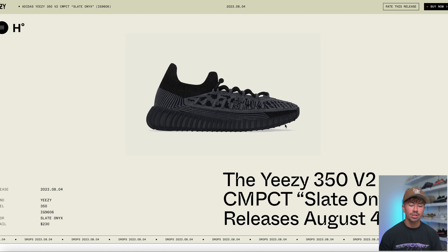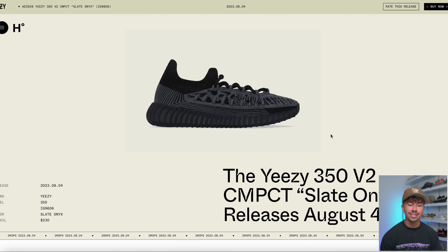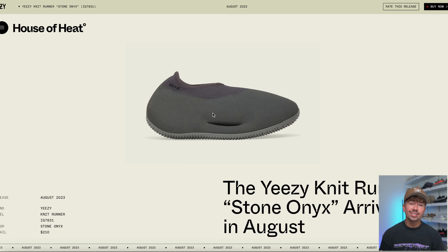We also got some images of sneakers that we spoke about in the last video. This is the Yeezy 350 V2 Compact Slate Onyx — these are going to be dropping on August the 4th. Another one is the Yeezy Knit Runner Stone Onyx, which you can tell is various shades of gray.